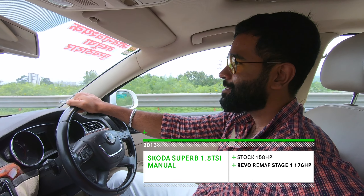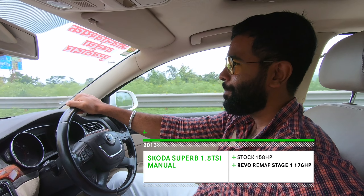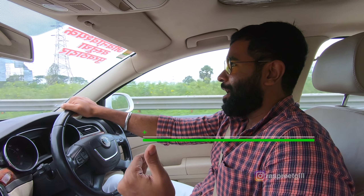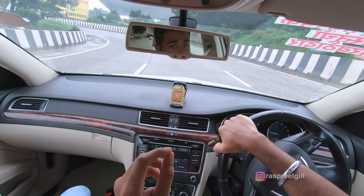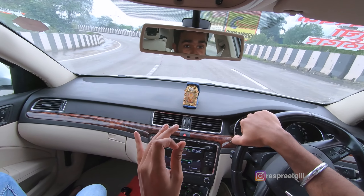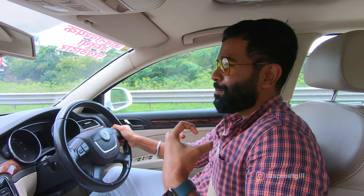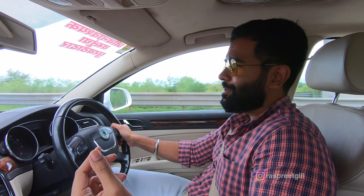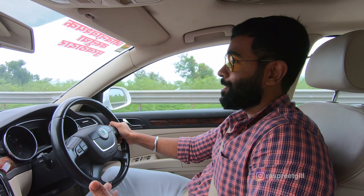No hardware tweaks, so we landed up with 18hp more from its stock state. In terms of figures, it's now officially in that Octavia territory — the 1.8 TSI engine that's on the road today. Does it really make you feel like there's a major jump in power performance? It's mild but it's definitely, definitely better than what it was before.